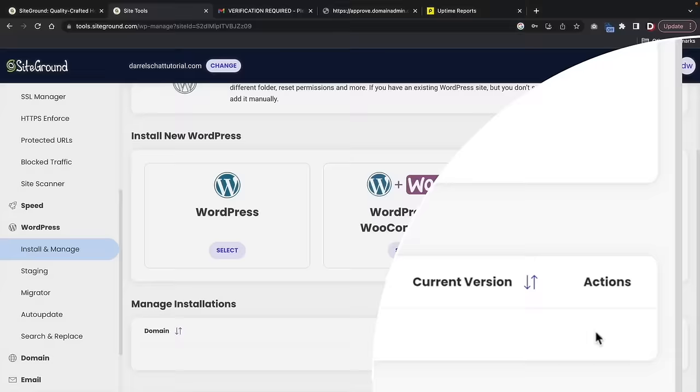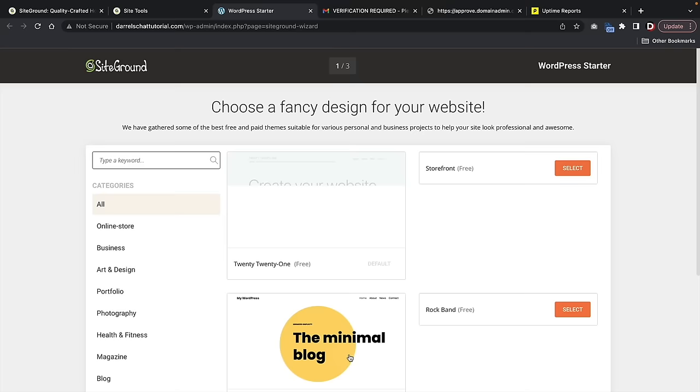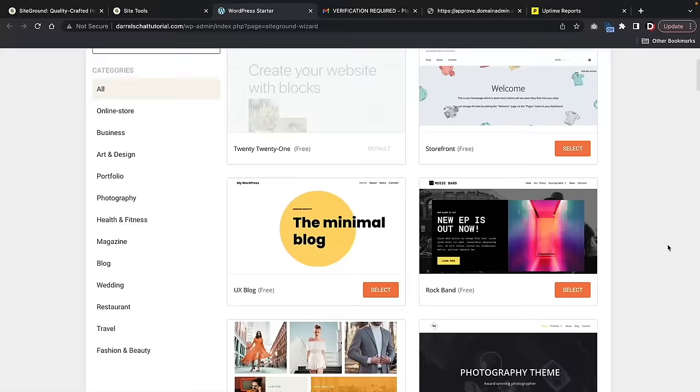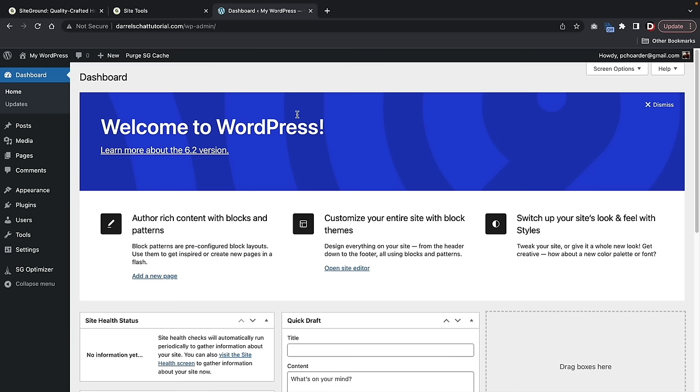This is the SiteGround Setup Wizard. You guys can actually skip this — all it's going to do is make you install a WordPress theme, which we're going to do a little bit later. At the bottom of the page, click on Exit. And ta-da — this is your new WordPress website. This is the backend of your WordPress website, and this is where all the magic happens.